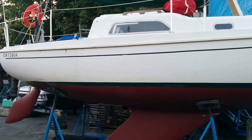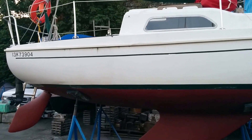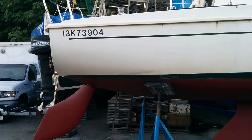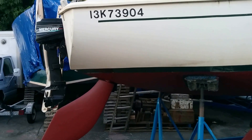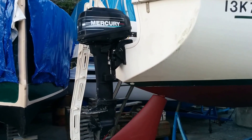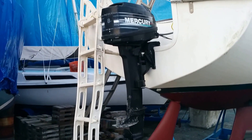Turtle bag's up on top. We're going to hank on the sails tomorrow — four sails. My number's 13K739er04. There's the rudder. There's the Merc — that's an eight-horse Merc, high-thrust, long leg.